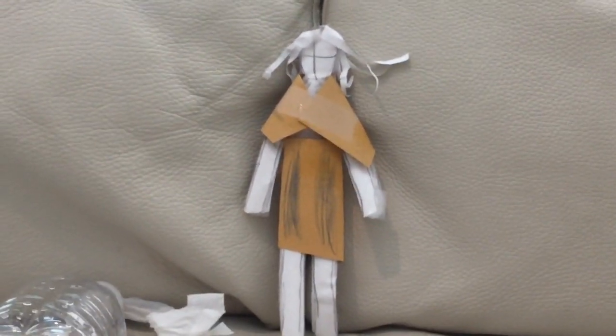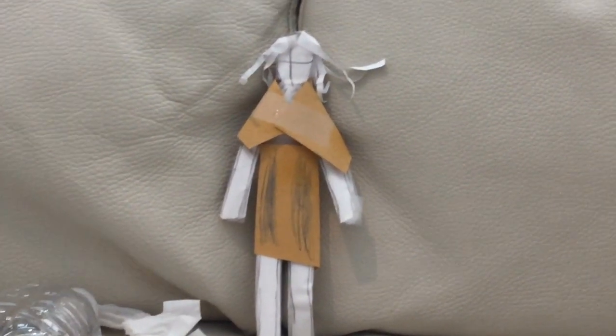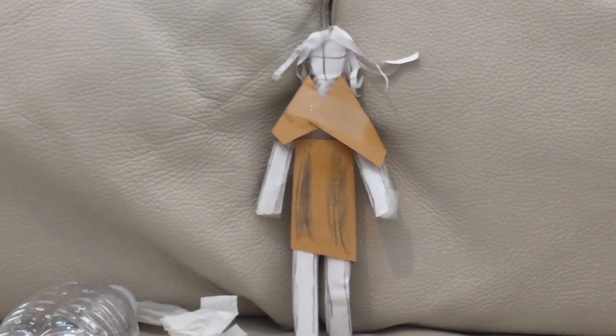This is the dress that she wears when she gets the designer of the year award. Basically just an orange dress with blue stripes on the side.